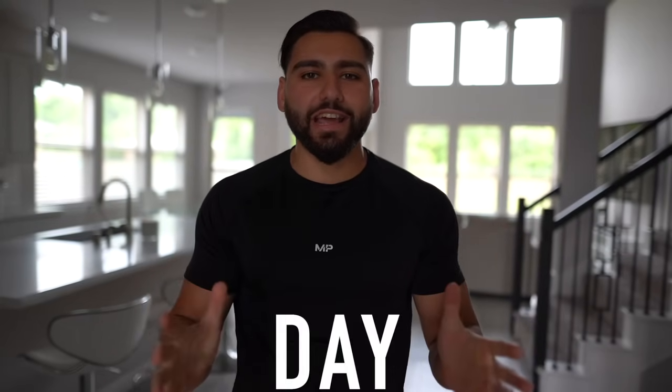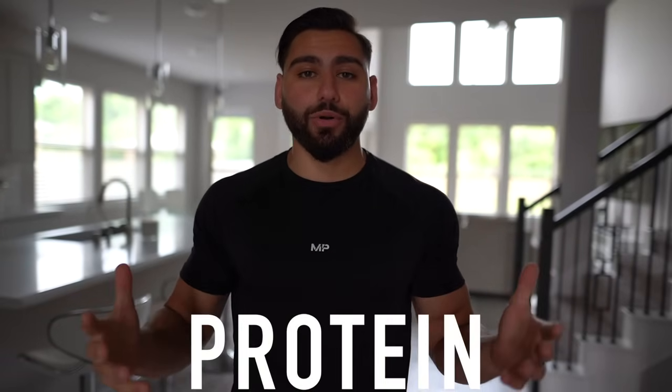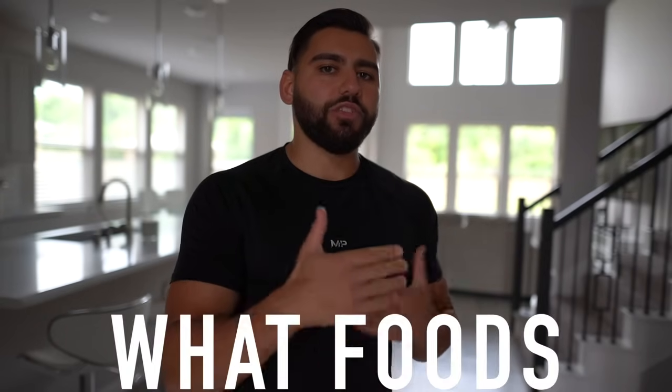What's going on everyone, it's Aseel Soueid. Welcome to the video. In this video I'm going to be taking you through everything I eat in a day, showing you high protein meals to lose fat. One of the most asked questions I get is how to eat high protein. Eating high protein is easy — you just have to know what foods to eat and what meals to make.